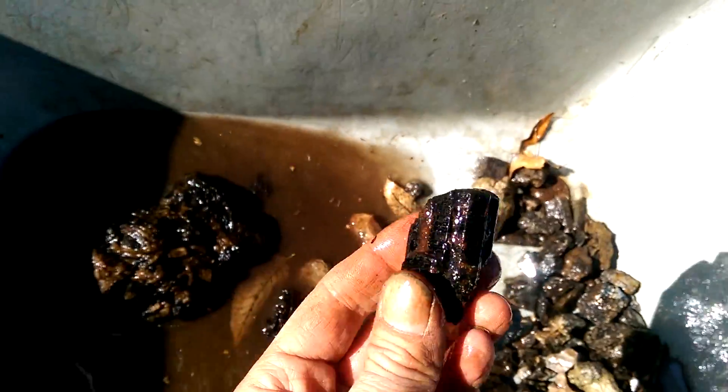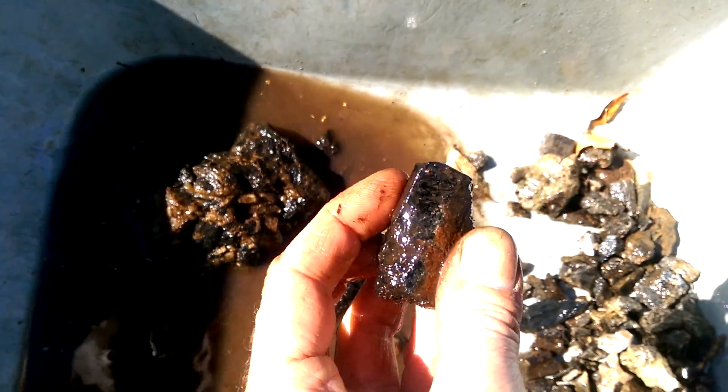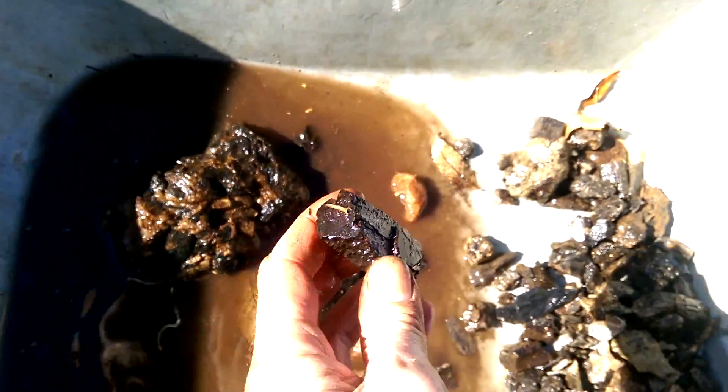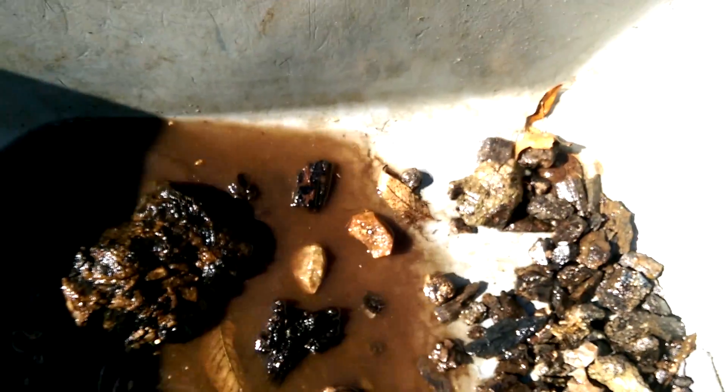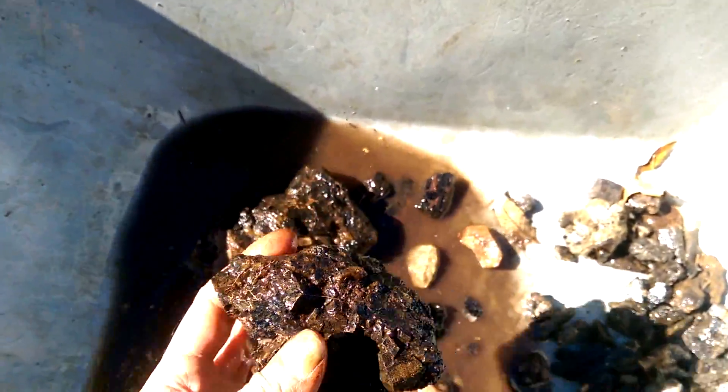So we got our nice big chunks of Fluorite or Apatite here. And Hornblende - this is probably... I can't remember the name of it now. That's a nice piece though. And then these big guys. Once I get these dried up and cleaned I'll show you what it all looks like later on.